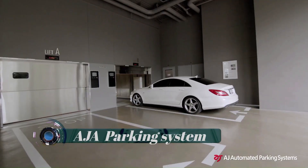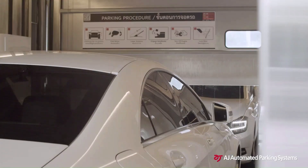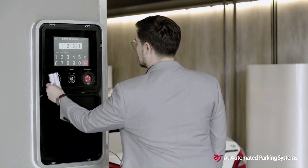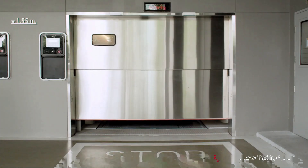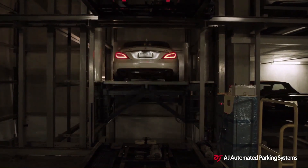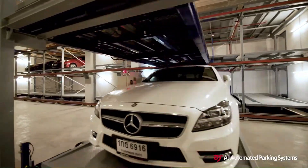Automated Parking Systems (AJ) leads the Korean mechanical automated parking manufacturing and service industry, delivering a full range of total smart parking solutions, including mechanical parking and various parking management and operation solutions.